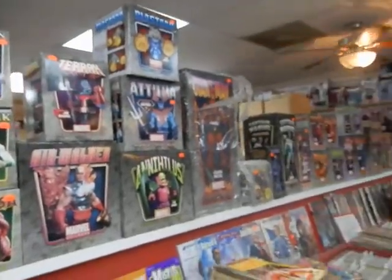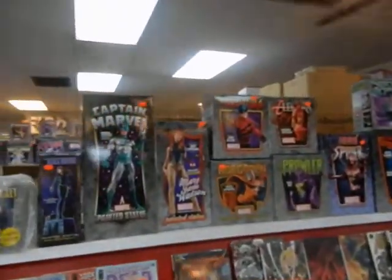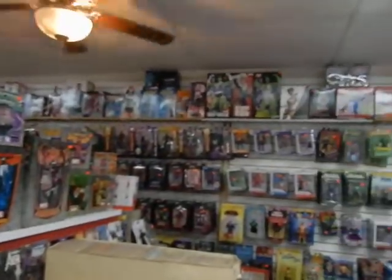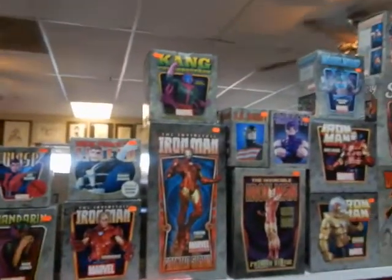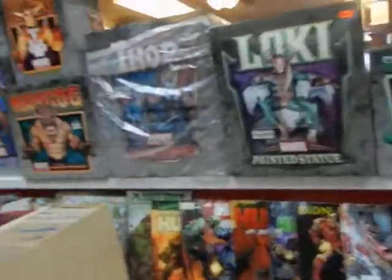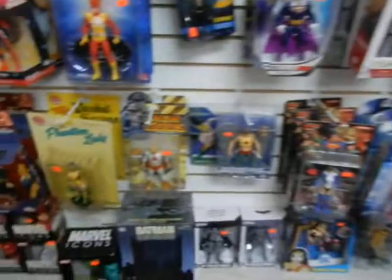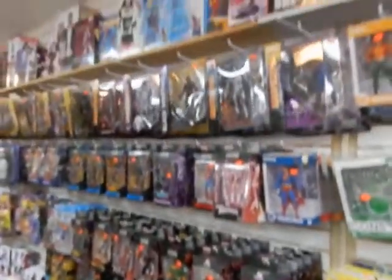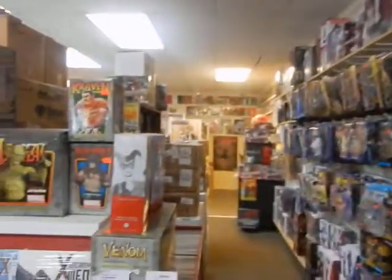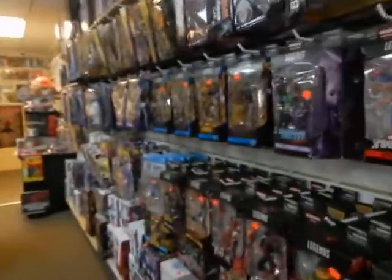Hey, it's JC here — JC's Comics and More, your pop culture superstore at 6725 West Central Avenue, Toledo, Ohio 43617. Phone: 419-531-6097. Instagram: @JCsComicsAndMore. Website: www.jcscomicsandmore.com. Email: jcscomicsandmore@hotmail.com. This is Tuesday, March 25th or March 26th. We've got Detective Comics 1000 coming out this week.